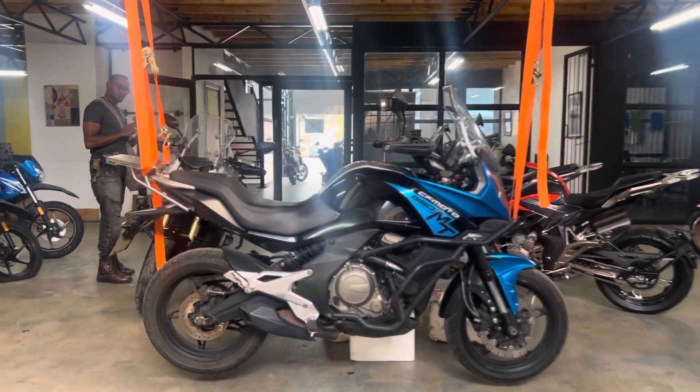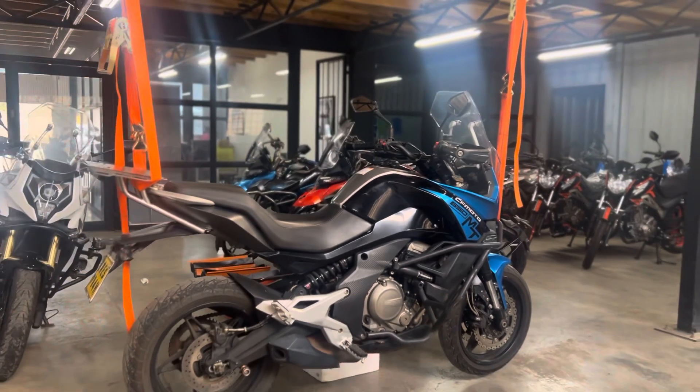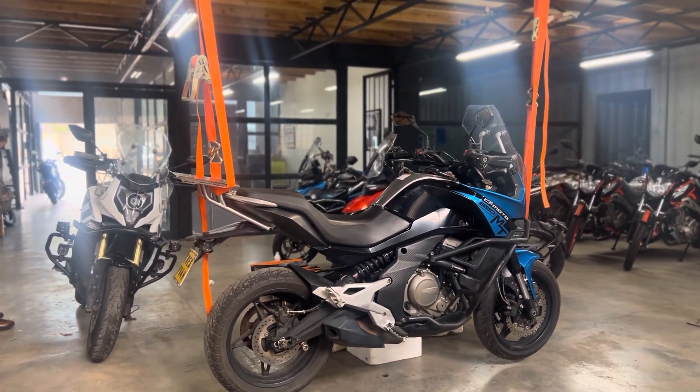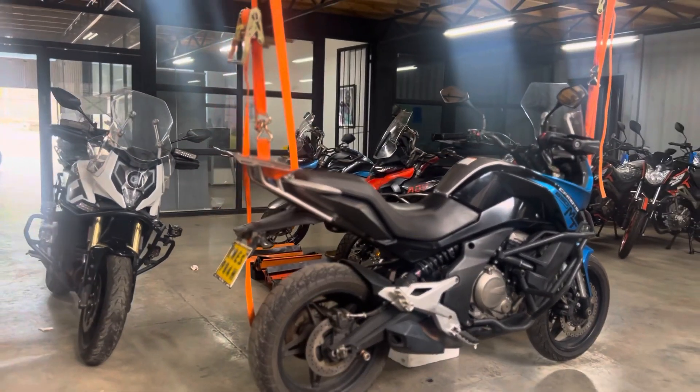Good morning from Bed Mobility again. Today we're looking at the valve clearance of these 650 MTs — an actual one we already closed down with yesterday.